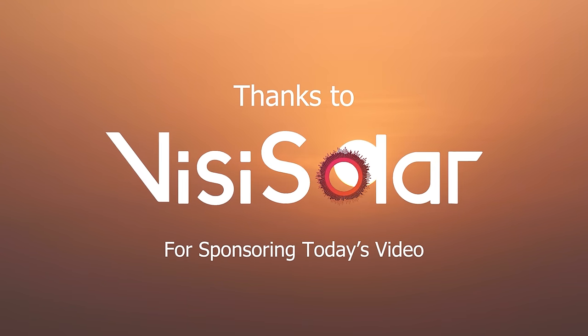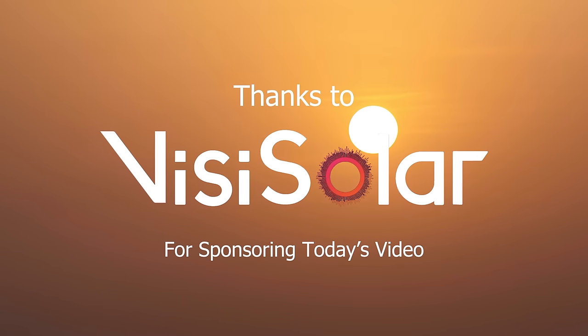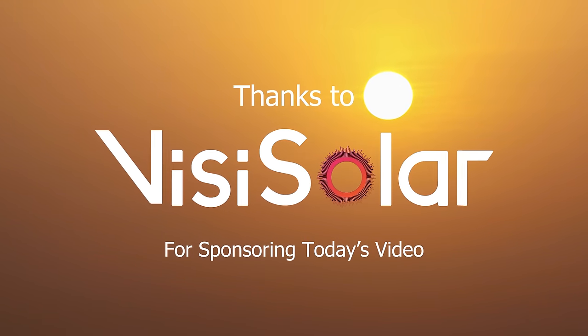Thank you to the sponsor of this video. Watch until the end for a special offer on protective eyewear for the eclipse.